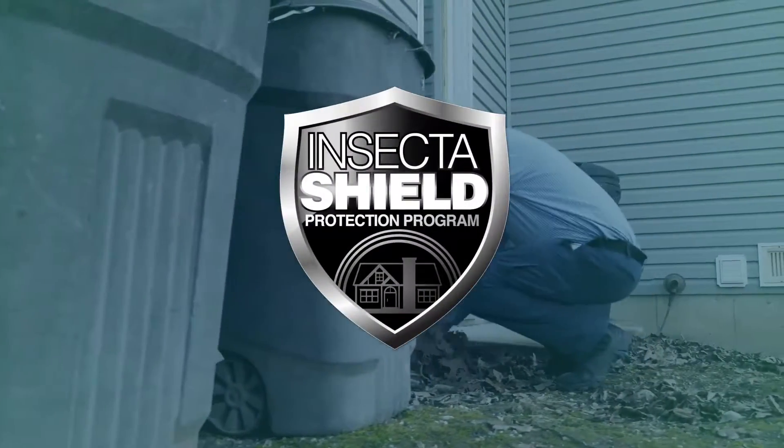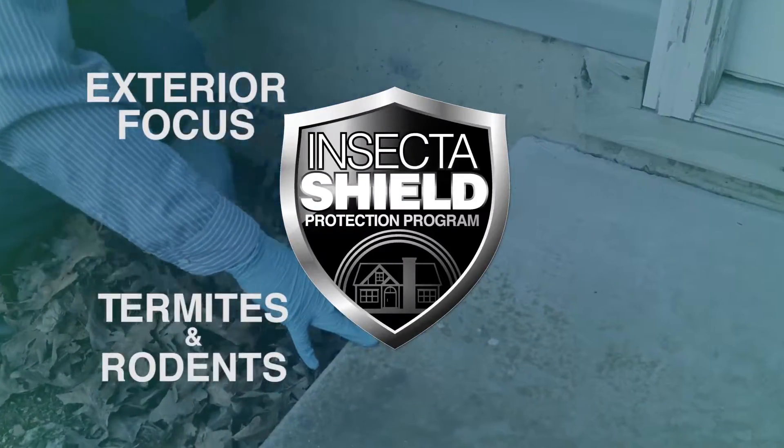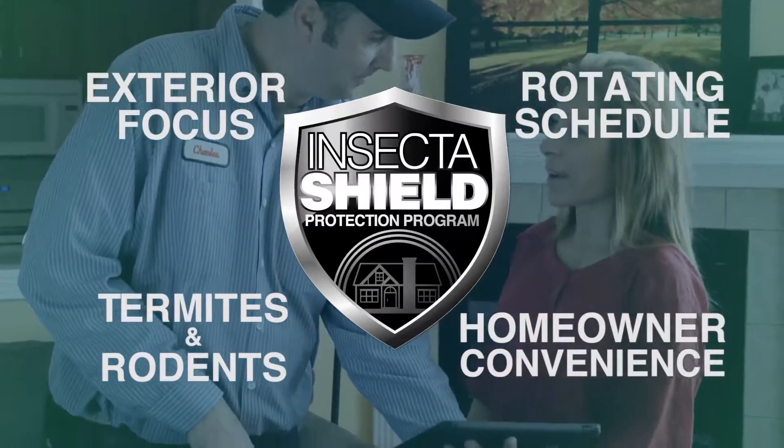The testing started with our basic idea for InsectaShield: exterior focus. Include termites and rodents. A rotating schedule to stay a step ahead of each season's pest. No need for the homeowner to lift a finger.